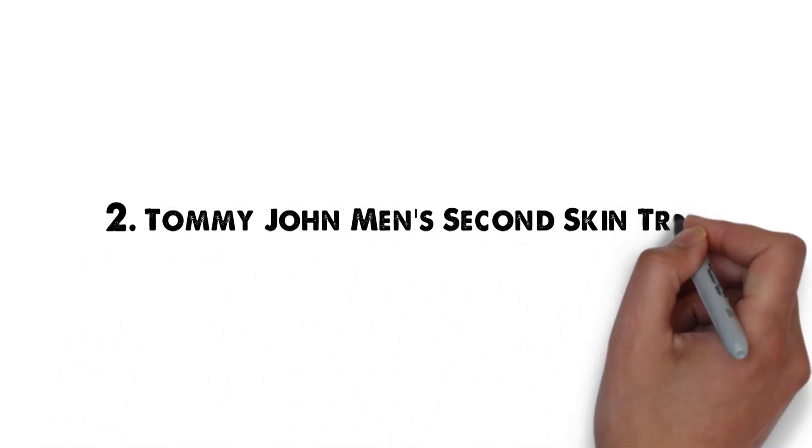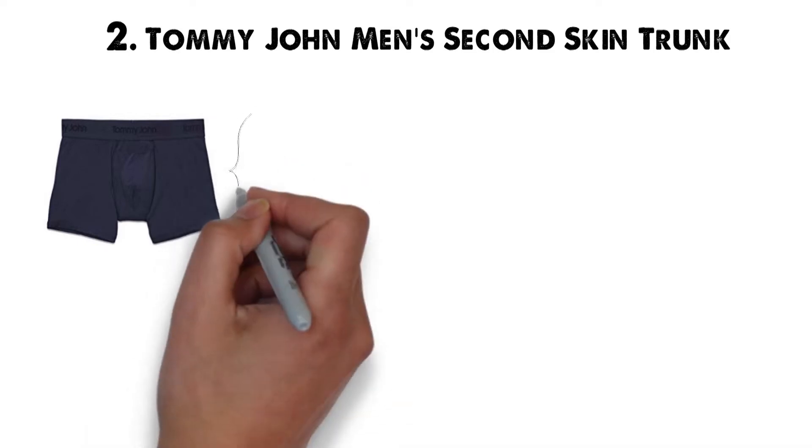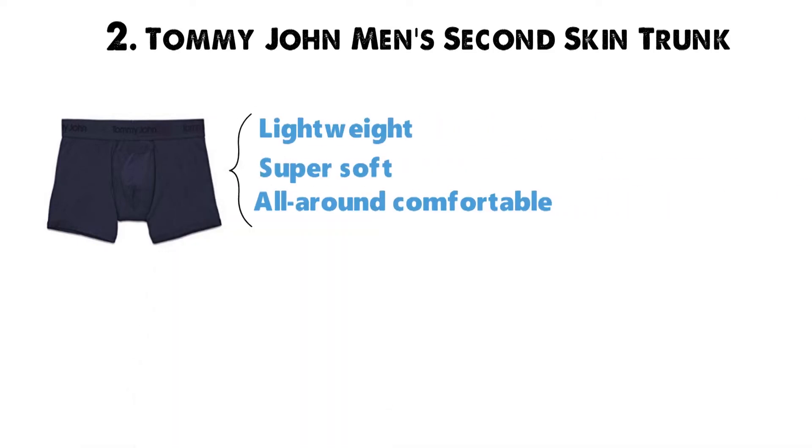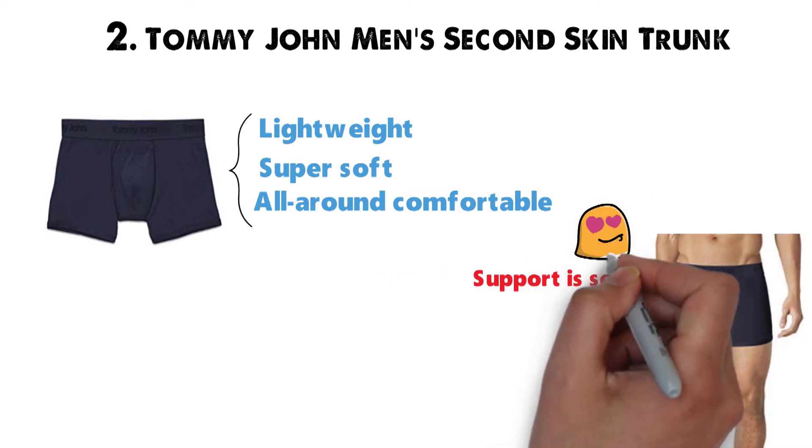At number 2 we have the Tommy John Men's Second Skin Trunk. We have so much to say about this underwear pick. In short, they're lightweight, super soft, and all-around comfortable. It really feels like you've got nothing on, yet the support is solid. A perfect combination and we love wearing them.